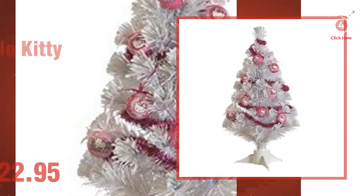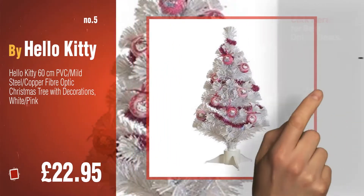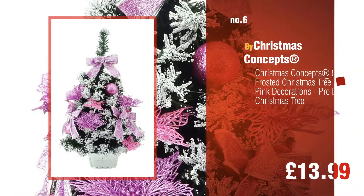Number 5, by Hello Kitty. Click the circle to find more amazing products and gift ideas. Number 6, by Christmas Concepts.